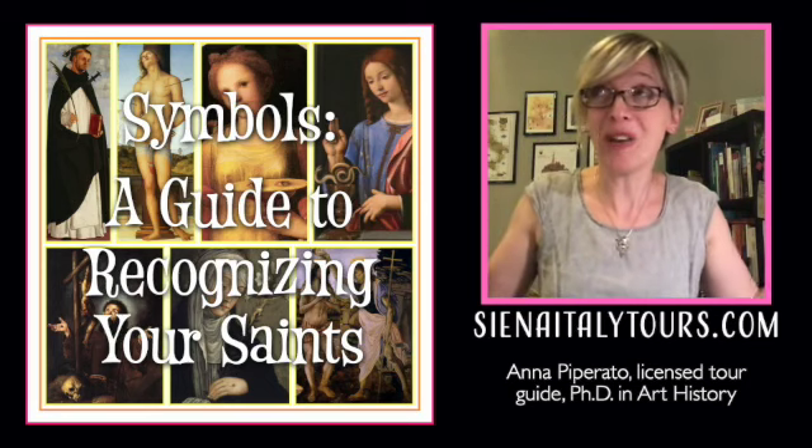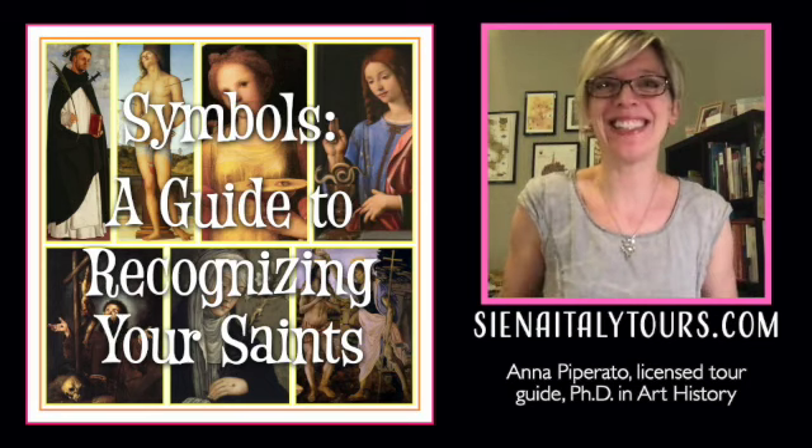Want to know more? Then sign up — what are you waiting for? On my website, SienaItalyTours.com.